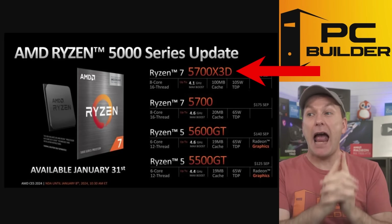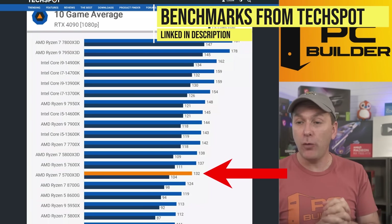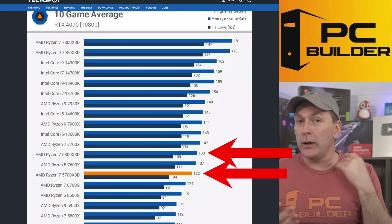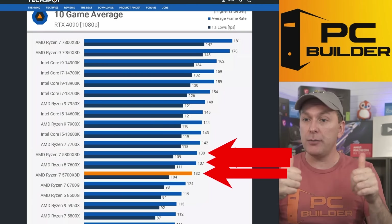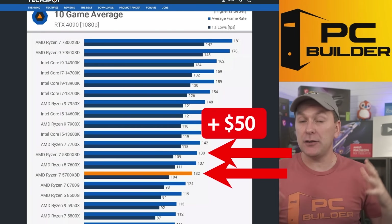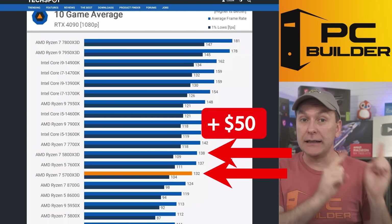Now let's talk about the CPU that has people talking: the Ryzen 5700X 3D at $249, or as we saw, $247 right now. TechSpot found that with an RTX 4090 at 1080p it delivers 132 average FPS, only about 5% behind the 5800X 3D and the Ryzen 7600. For basically $50 more right now you can get that extra 5% from the 5800X 3D, which might make sense for some upgraders. We'll figure out whether this is a good brand new system build or primarily an upgrade path for AM4 owners later in the video.